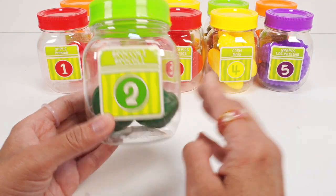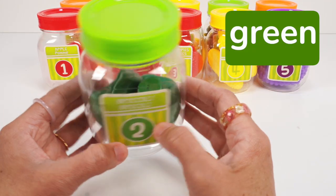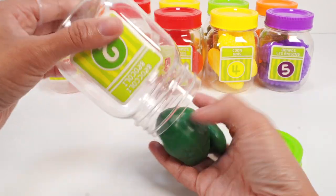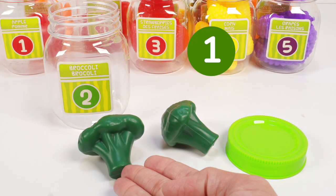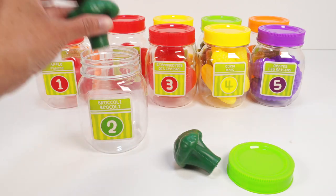Jar number two has a green lid and we can see something green inside. Let's open up the lid. Look, two green broccolis. Let's count: one, two. Two green broccolis back into the jar.